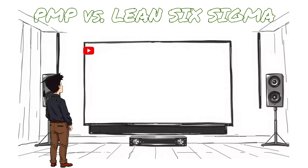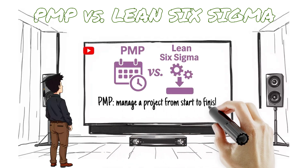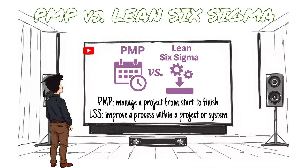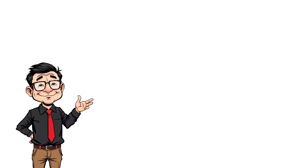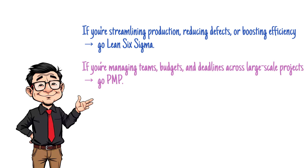Here's the core difference: PMP focuses on how to manage a project from start to finish, while Lean Six Sigma focuses on how to improve a process within a project or system. Think of it this way — if you're streamlining production, reducing defects, or boosting efficiency, go Lean Six Sigma. If you're managing teams, budgets, and deadlines across large-scale projects, go PMP.